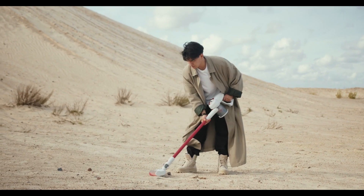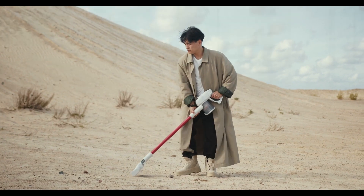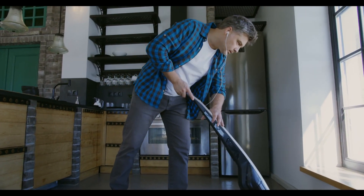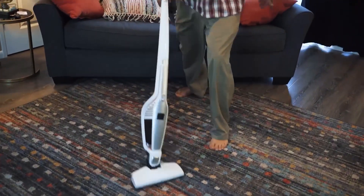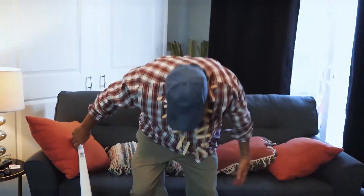The best cordless vacuum cleaners save time and space. They turn on instantly, can be taken anywhere, and work well on carpet, hardwood floors, tile, and upholstery in your car, saving you time. They're also designed to be extremely portable and maneuverable, so you won't need a lot of storage space when you're done.